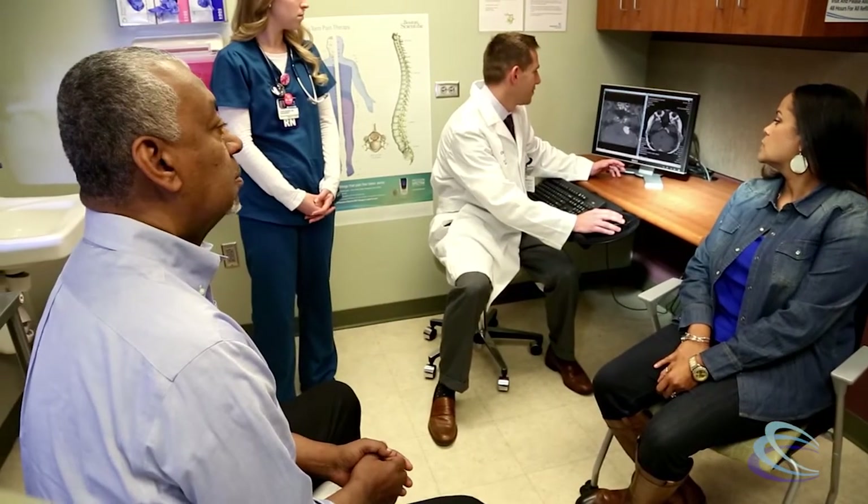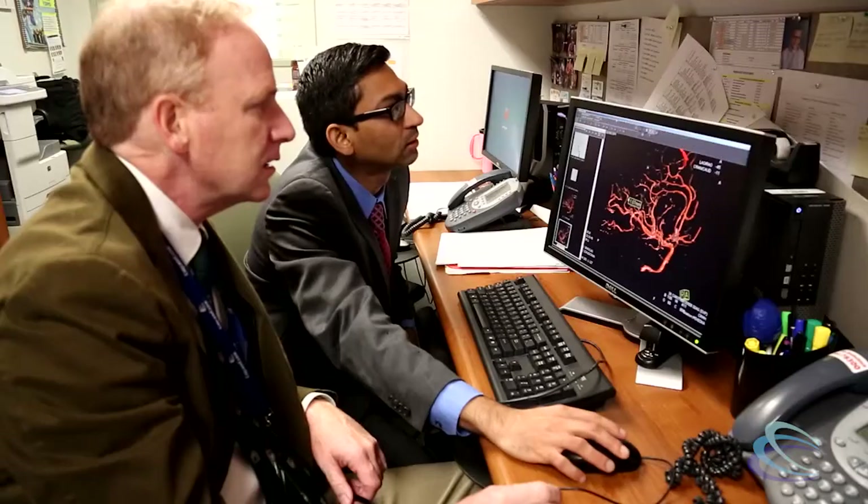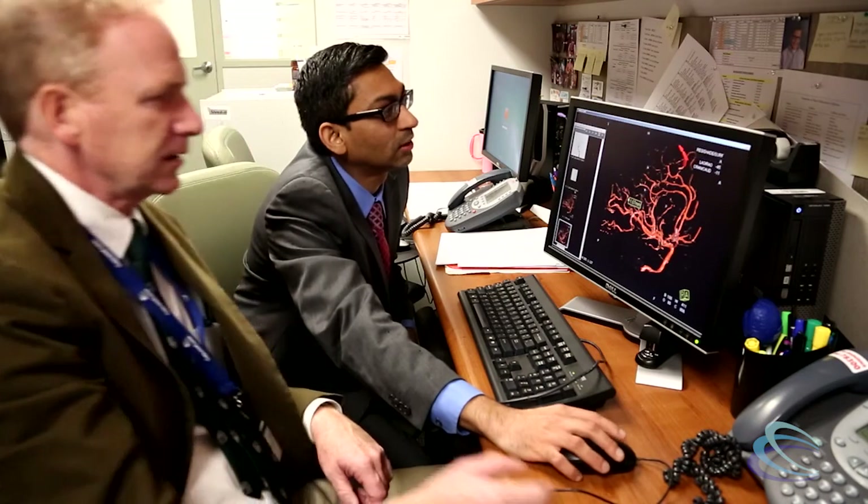At Virginia Tech Carilion Clinic, we treat each patient individually and comprehensively. We work collaboratively with our radiation oncologists as well as our interventional radiologists to provide the ideal treatment options for each patient. In the surgical arena, we have the technology intraoperatively to provide what we feel is the best and safest approaches to those patients selected for surgery.